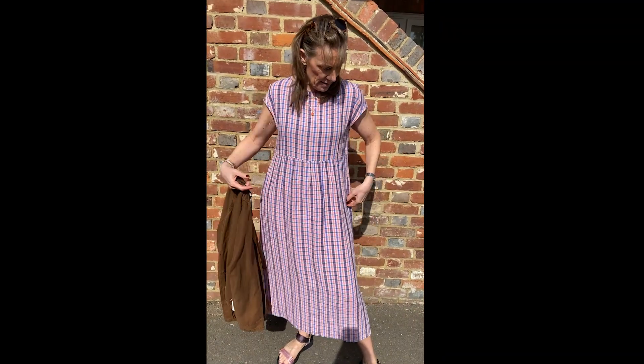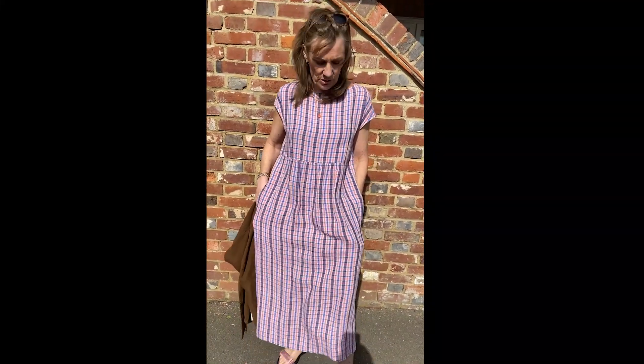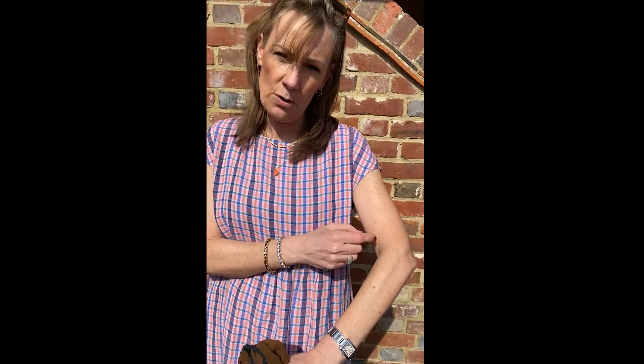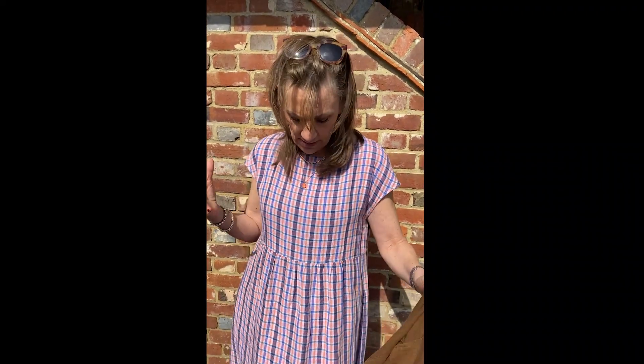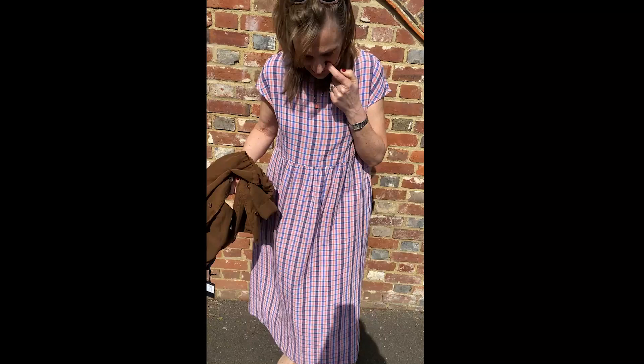It's so weighty, it's not going to crease as much as some of the thinner linens. It's got two pockets, which is lovely, and a little cap sleeve. Now, if you don't like a cap sleeve, you could put a little white t-shirt underneath. Or you could pick up one of these nice colours, so it would look like a sort of pinafore dress.